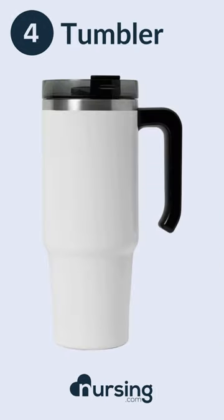Number four, a tumbler with a closable lid. Whether you're slamming ice water all day or you're a coffee person, you're going to want to have that covered.